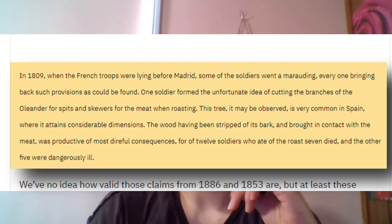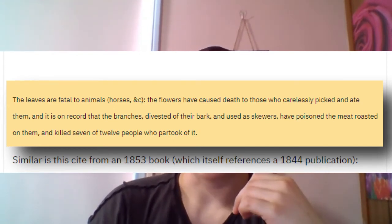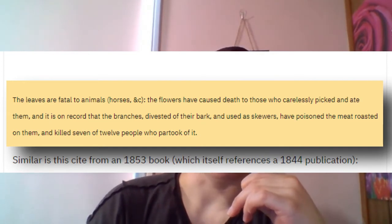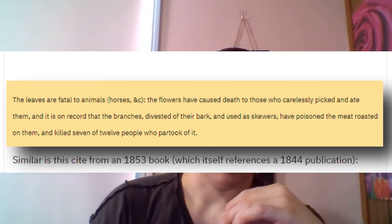Of twelve soldiers who ate the roasts, seven died, and the other five were dangerously ill. That's followed by George Nicholson's The Illustrated Dictionary of Gardening, where under the Nereum entry in the 1866 edition, it says: the leaves are fatal to animals, horses, etc. The flowers have caused death to those who carelessly picked and ate them. And it is on record that the branches, divested of their bark and used as skewers, have poisoned the meat roasted on them and killed seven of twelve people — and thus the beginnings of that narrative. The 1866 retelling is a direct callback to what is described from 1809.